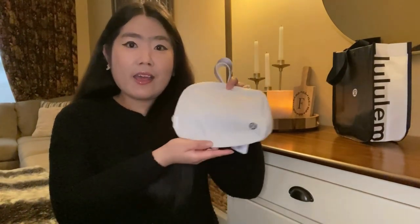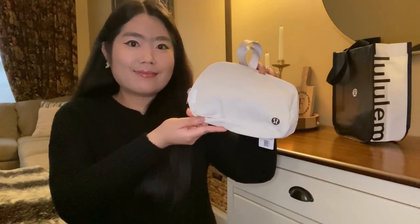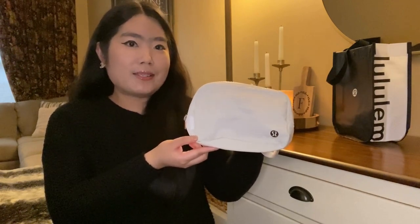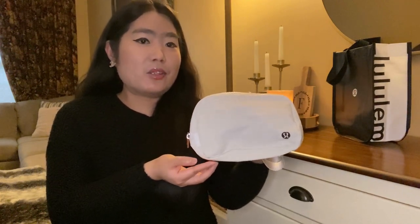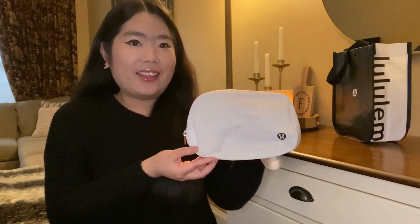The first item that I got is this everyday belt bag in white opal color. I had been wanting this belt bag for quite some time but I couldn't find it anywhere. Luckily I was on their website and I saw it was back in stock, and I'm so happy that I finally get to have it.